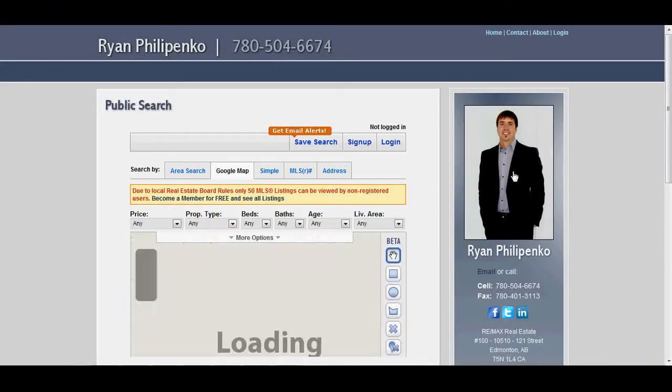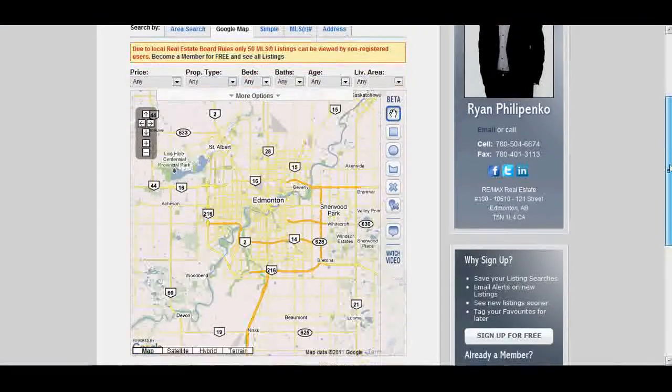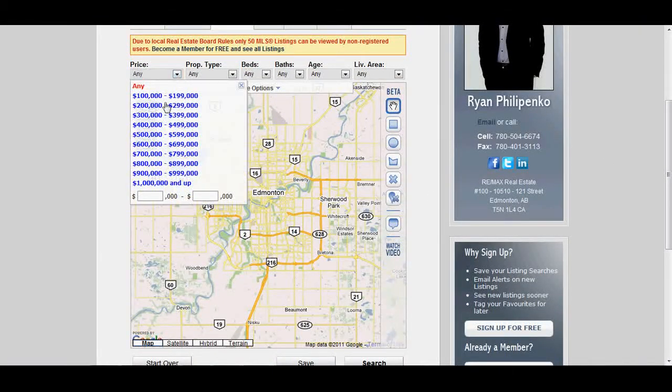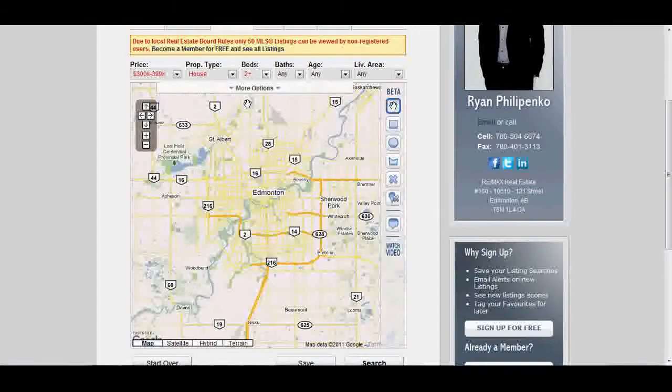Let's click the Public Search for now and you'll see that we have it integrated with Google Maps. We need to set some criteria here. So we're going to pick a price range — $300,000 to $399,000. We're going to look for a house at this time with a minimum of two bedrooms, two bathrooms.